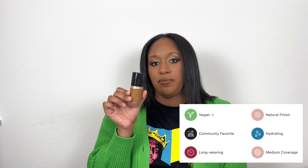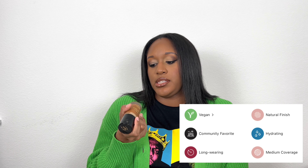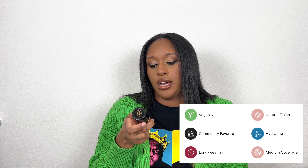The Too Faced Born This Way Foundation in shade Mahogany is a little too warm for me right now. But honestly, foundations that are off-shade don't always have to be discarded — you can use them as a cream contour or a highlight depending on whether they're too dark or too light.